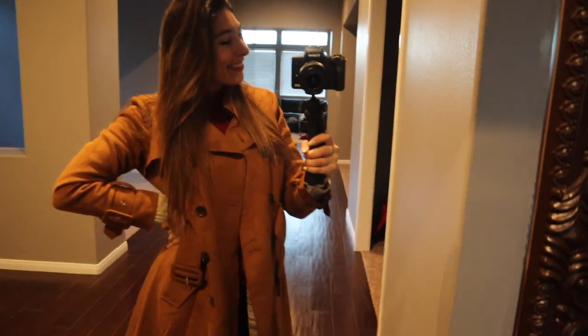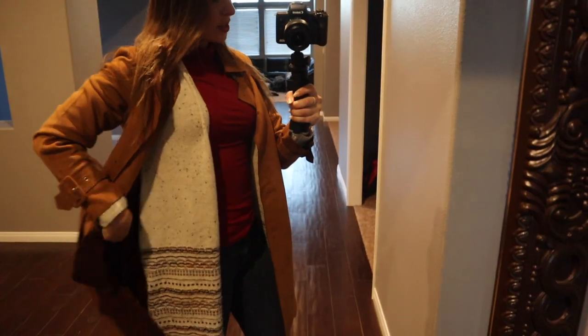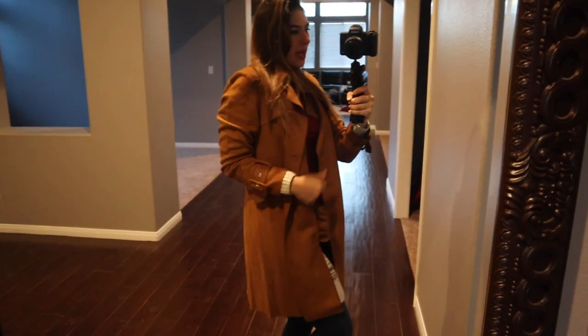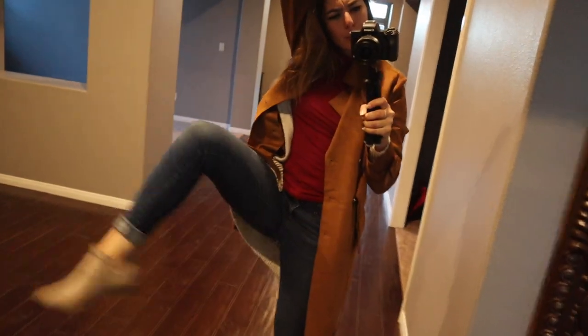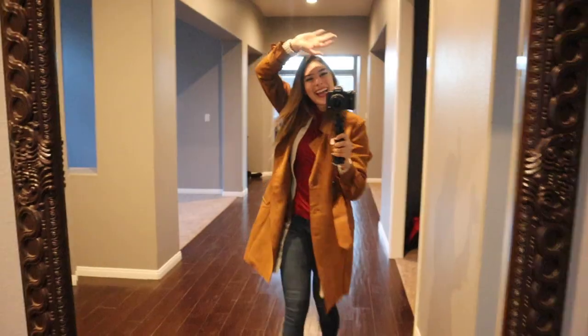Okay so here's my outfit for today. I have my red turtleneck from Fabletics, I have a cozy sweater from Macy's I believe, and then my suede jacket with just some jeans and boots. Thank you for coming and getting ready with me this morning! If you liked the video please give me a big thumbs up, subscribe down below if you haven't already, and I'll see you next week. Bye guys!